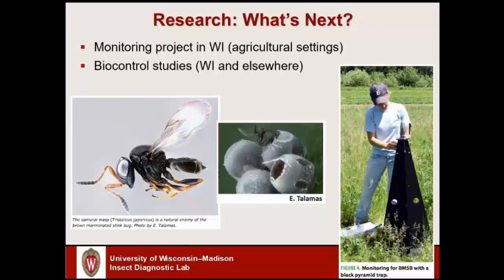On a more national basis, there's some work being done with a tiny little wasp commonly called the samurai wasp — just a millimeter or two long. In the picture in the center we see one emerging from a stink bug egg. These wasps parasitize the egg, consuming it from the inside as larvae and then emerging as new adult wasps. This is a species originally from Asia that has accidentally been introduced into the U.S. Scientists are trying to figure out exactly where it is in the country and what type of impact it's having on brown marmorated stink bugs.